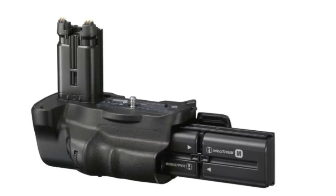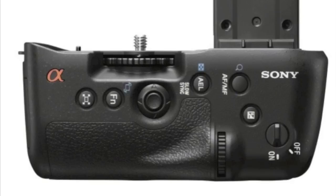The A77 also accepts the optional battery grip, that extends shooting time and lets you reach all major controls when shooting in portrait mode.